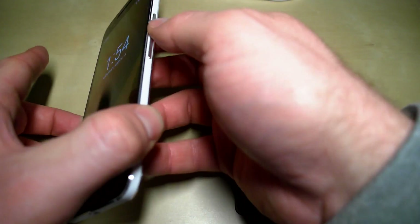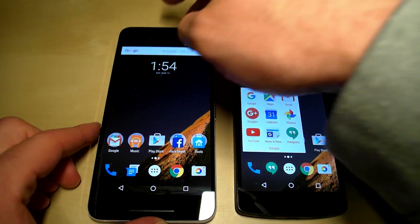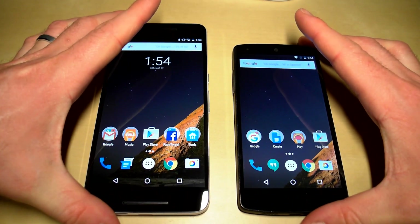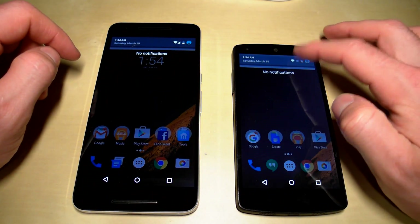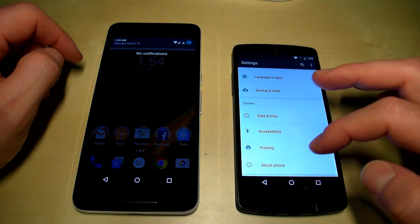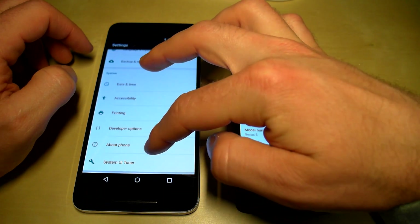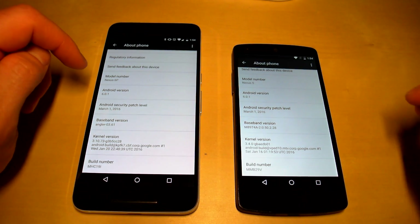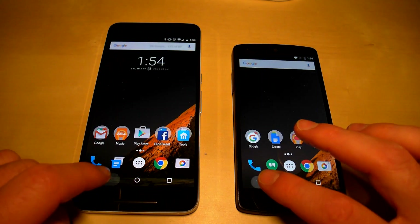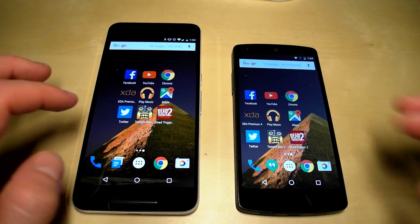Let's unlock the Nexus 6P — mine is fingerprint protected but requires a pattern on first boot. Before we get into this, I want to mention that I restored the Nexus 5 using the NFC method, so we are essentially running two phones with the same exact applications and the same exact Android version. These two devices are as close to each other as they can possibly get. Both are on the latest security patch and the same Wi-Fi network, so we can begin the test. We'll dismiss the settings app and confirm there are no background apps running.